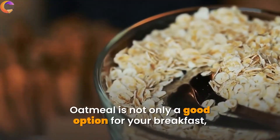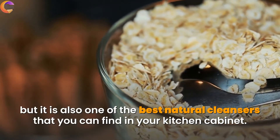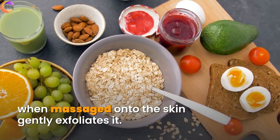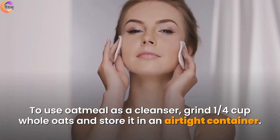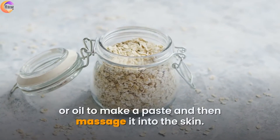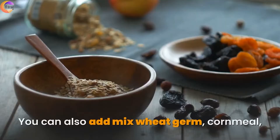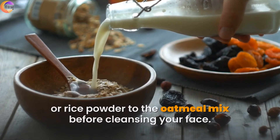2. Oatmeal. Oatmeal is not only a good option for your breakfast but it is also one of the best natural cleansers you can find in your kitchen cabinet. Oatmeal acts as a natural exfoliator — the soft oatmeal, when massaged onto the skin, gently exfoliates it. To use oatmeal as a cleanser, grind a quarter cup of whole oats and store it in an airtight container. Whenever you want to use it, mix a little of the ground oats with water or oil to make a paste, massage it into the skin, then rinse with warm water and pat dry with a soft towel. You can also add mixed wheat germ, cornmeal, or rice powder to the oatmeal mix before cleansing.